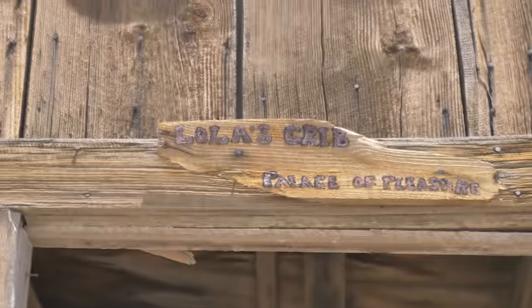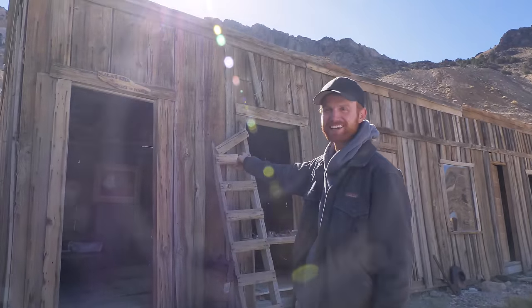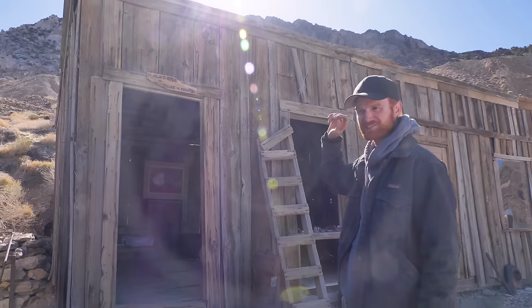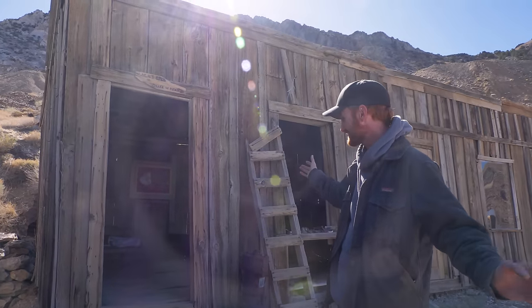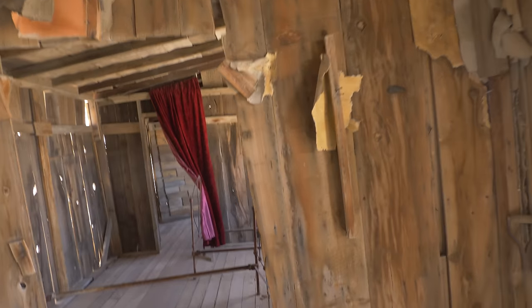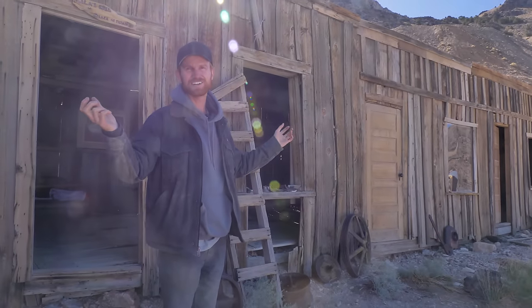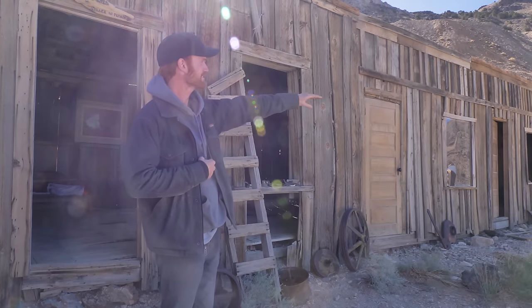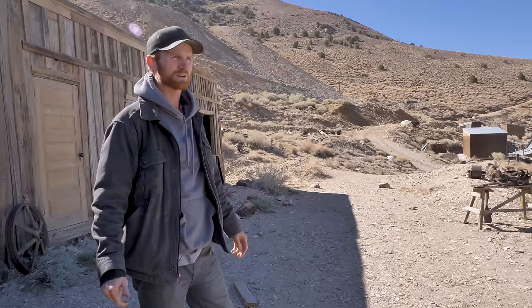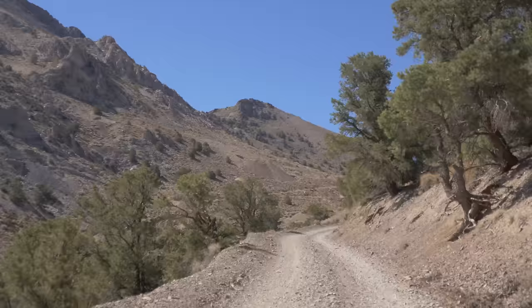Directly next to the assay office was one of the original brothels here at Cerro Gordo — this was Lola's Palace of Pleasure back in the day. Lola Travis was the town madam of sorts, and this is one of her cribs. There are three little rooms — it's a remnant of the past. At the town's peak, there were hundreds of buildings here, and this is Main Street right here. Any flat area that you see, there used to be a building.